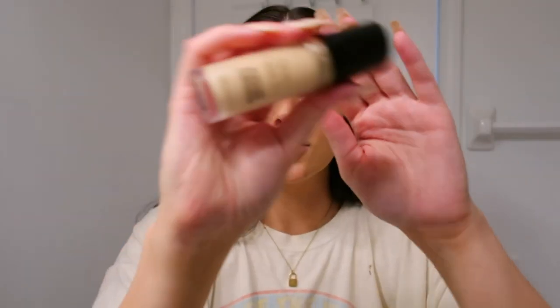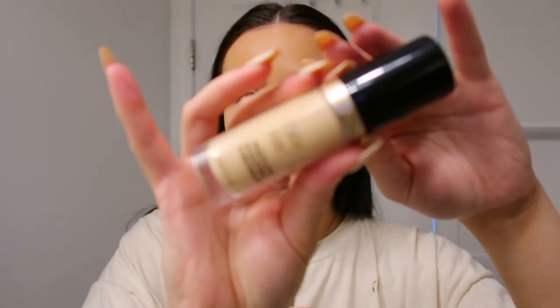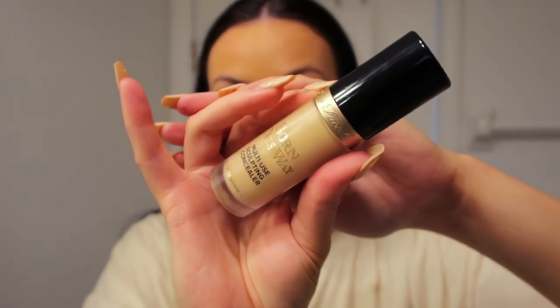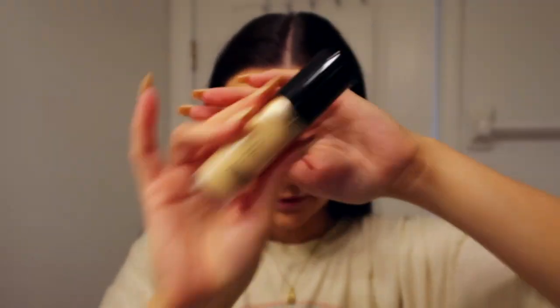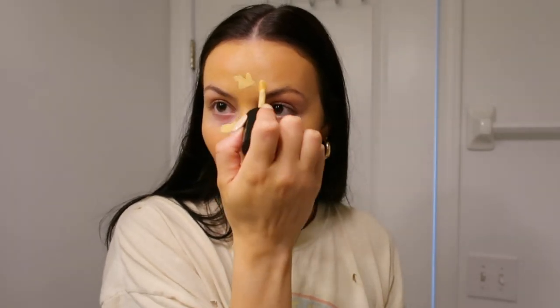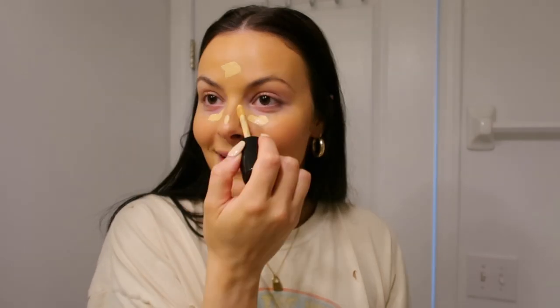For concealer, I'm using the Too Faced Born This Way Multi Sculpting Concealer. Too Faced concealers are by far my favorite concealers ever. They are a little pricier since they're a high-end brand. I'm putting a little bit under my eyes, obviously some on my nose to cover this pimple, basically in all of the usual places.